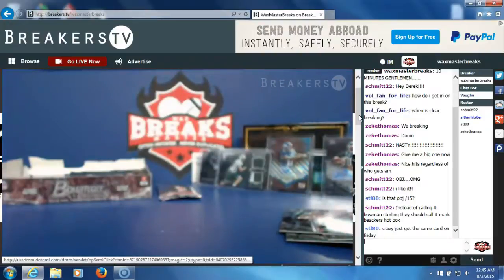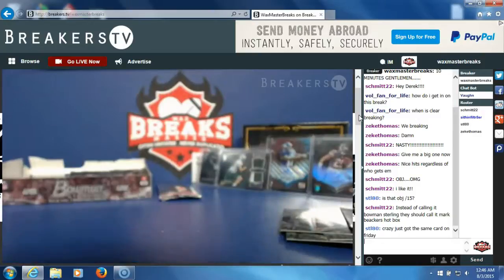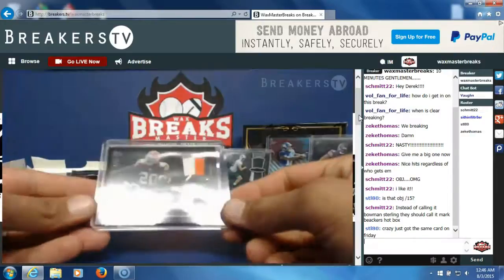It's a good box. We've still got two packs and a box topper left — a lot of numbered variation hits, and the big one, the Odell. Terrence West, numbered to 75.